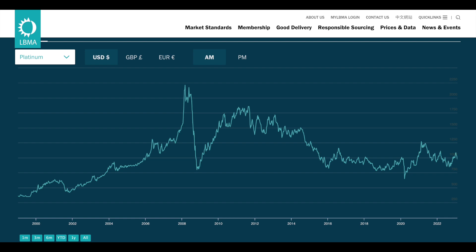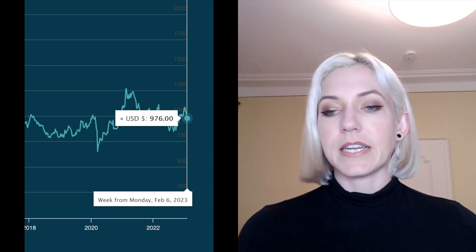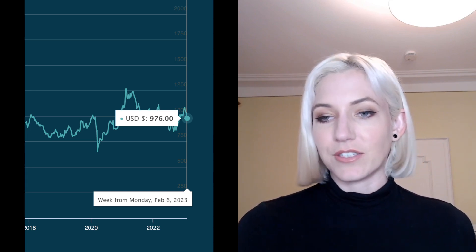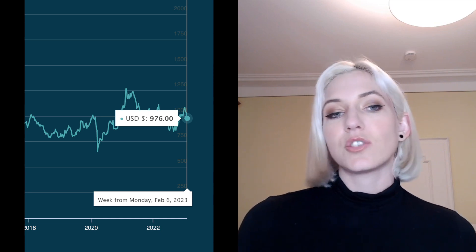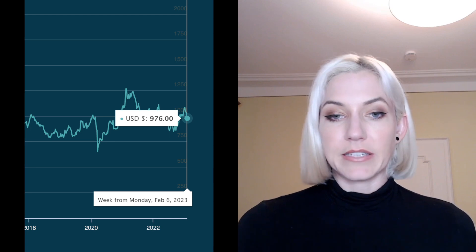As you can see, currently it's around $976 US dollars — we're talking in US dollars today. That was actually just yesterday; it was $976. They update it twice a day, in the morning and in the evening, and you can see the prices here.